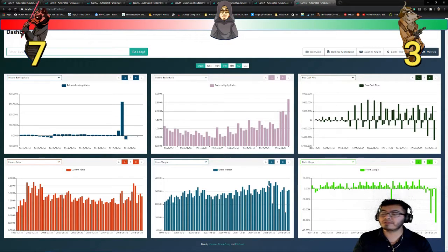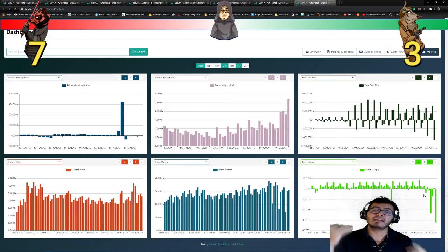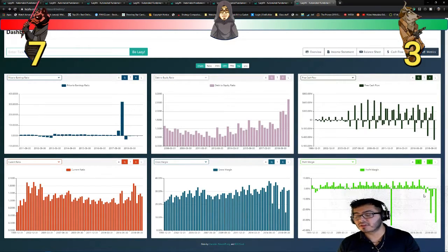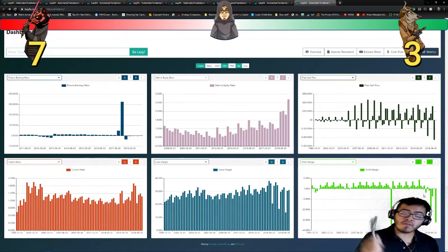Profit margin — forget about it. This company right now has a negative profit margin. That's why we can see this company is still burning money. Even though it has a positive gross margin, at the end of the day this company is losing money with its negative profit margin. So another point for Darth Bear.